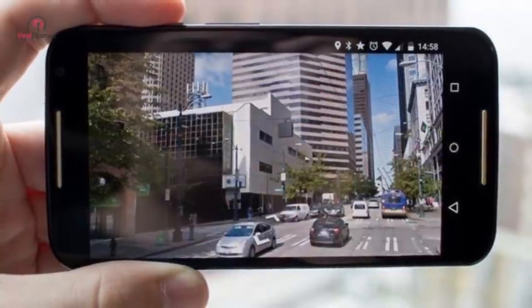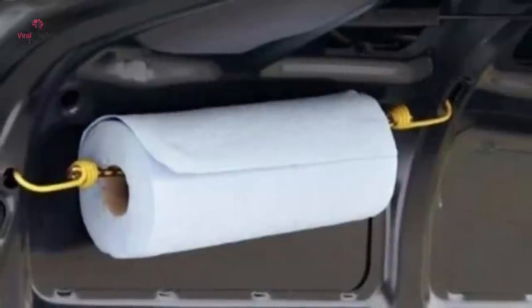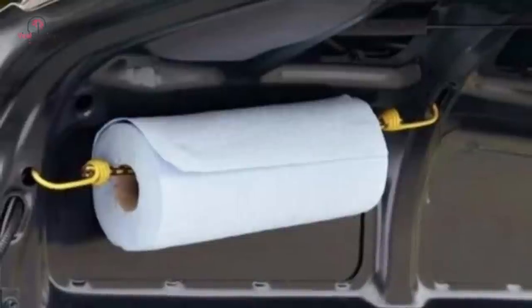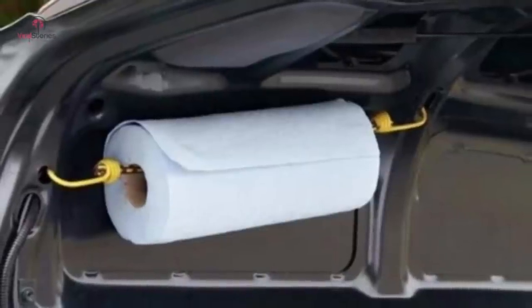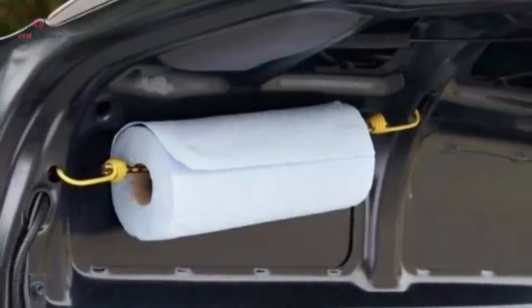If there's one thing that you constantly need inside your car, it's a paper towel. Whether it be for the prevention of spillage caused by a dear passenger or your own runny nose, paper towels always come in handy. To make them more accessible, attach a roll of paper towel to your car with a piece of bungee cord. This will facilitate finding the towels quickly without needing to search the entire car for the paper roll.